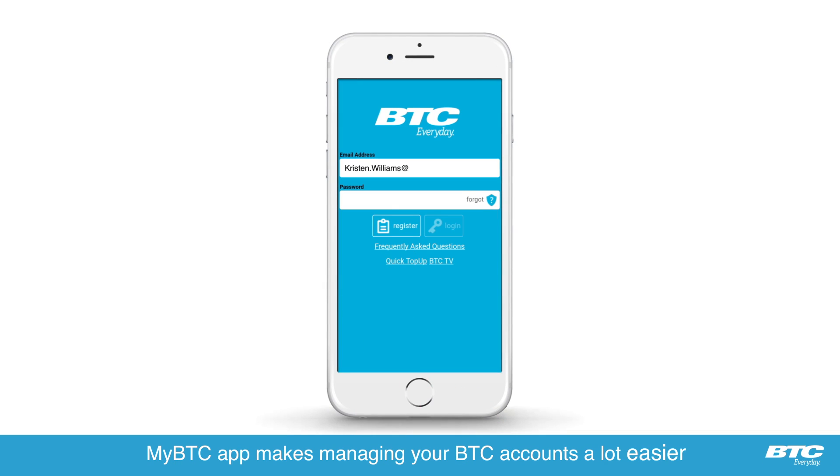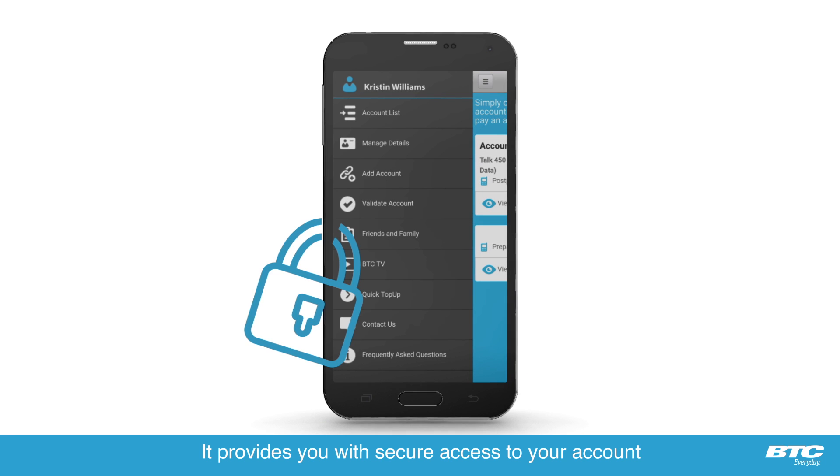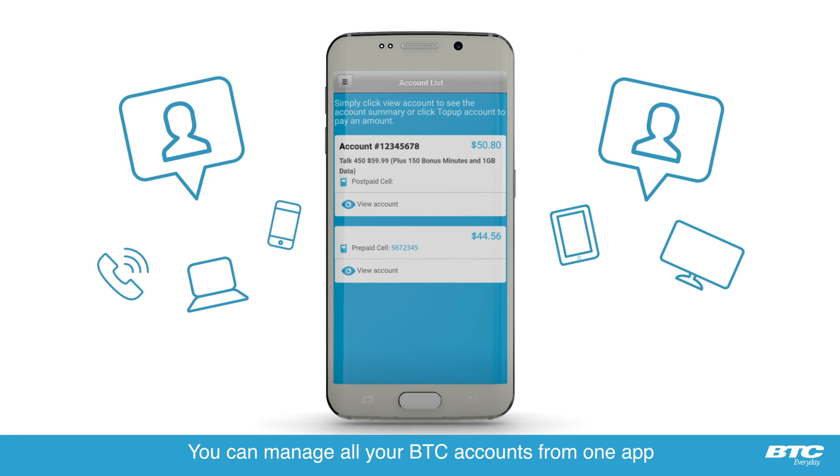My BTC app makes managing your BTC accounts a lot easier. It provides you with secure access to your account and keeps you up-to-date on the go. You can manage all your BTC accounts from one app.